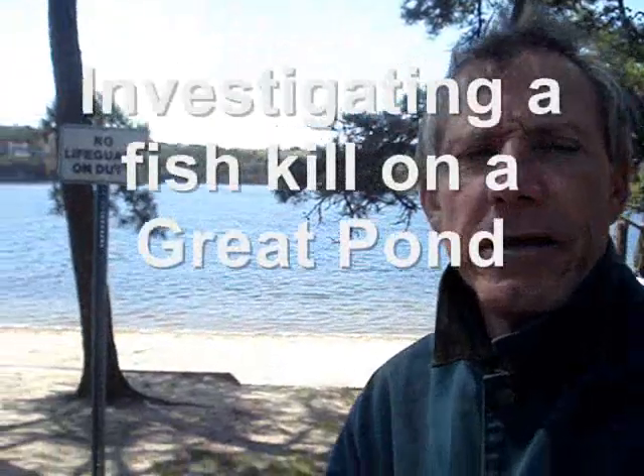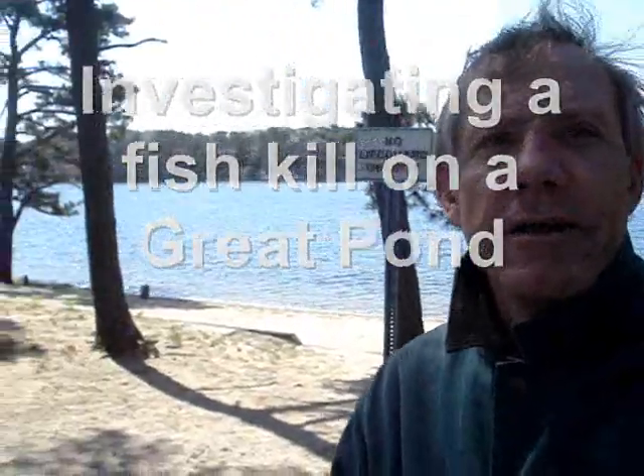Hi, I'm Tom Leach. I'm on the shoreline here at John Joseph Pond in Harwich, investigating a fish kill that's been reported along the shoreline here.